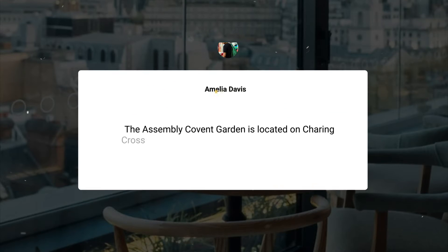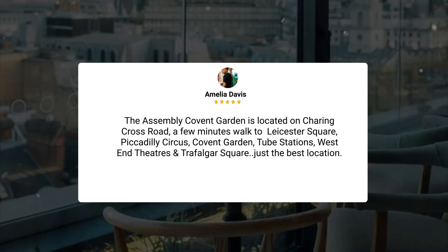The Assembly Covent Garden is located on Charing Cross Road, a few minutes walk to Leicester Square, Piccadilly Circus, Covent Garden tube stations, West End Theatres, and Trafalgar Square — just the best location.